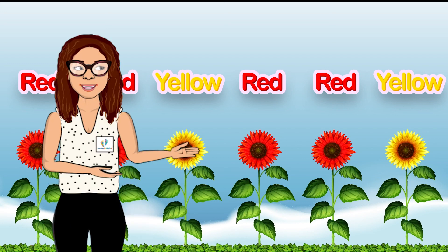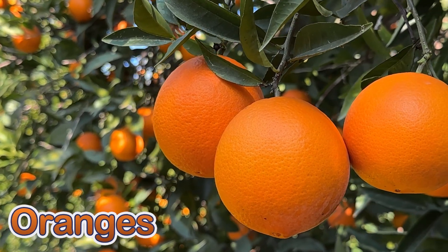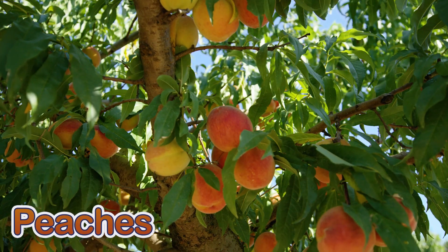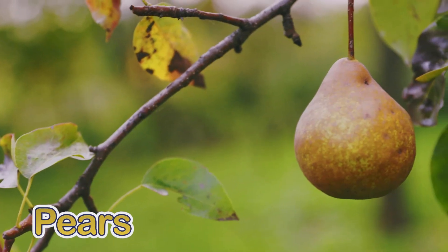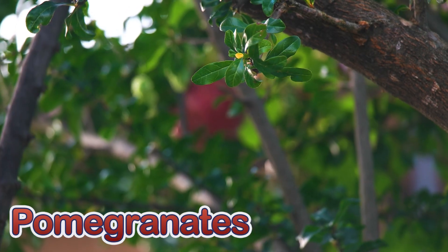Let's look at some more fruit trees together: tangy oranges, sour lemons, sweet peaches, juicy pears, juicy pomegranates.